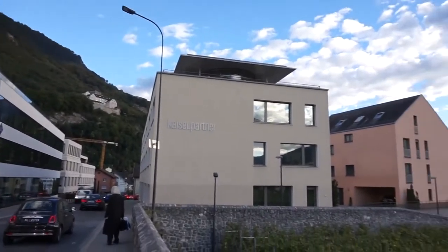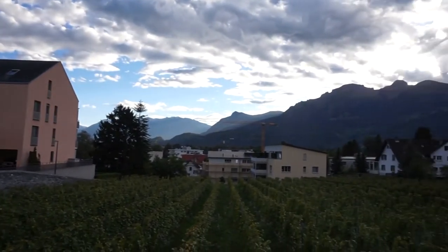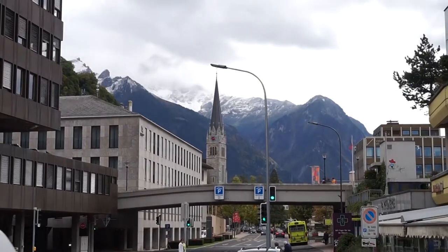Liechtenstein is an alpine nation and almost anywhere you look, you'll see the dramatic scene of the Alps mountain range. In the summer, you'll be treated to rolling hills featuring lush green pastures and, like I mentioned before, the river Rhine ties the scene together.